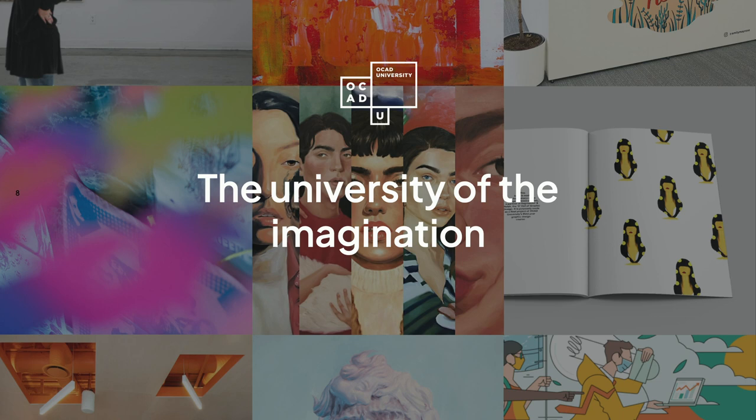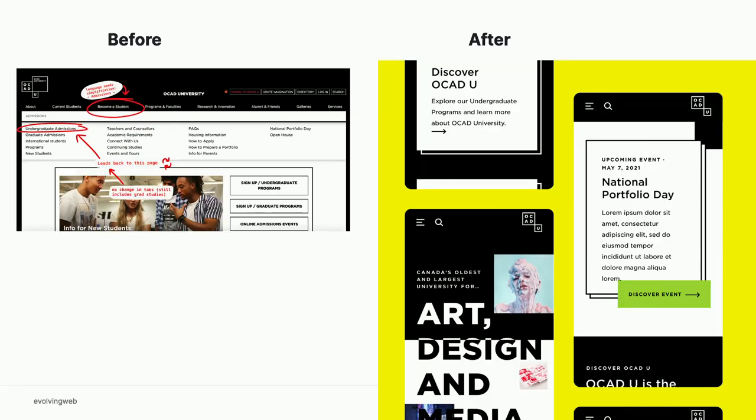The first example is from OCAD University — they're kind of like the RISD of Canada, the Rhode Island School of Design, because they're the biggest design school in Canada. They have a really strong brand and obviously take the look and feel of their websites very seriously. Yet their admissions site had quite an overwrought information architecture that was really a challenge to work with. As a fairly big design school, they have a lot of content they're trying to maintain in one large installation.